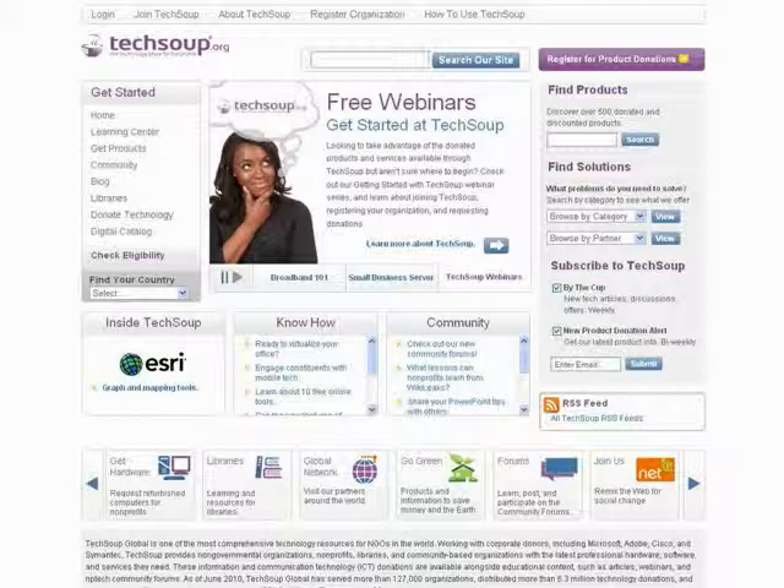For those of you who are new to TechSoup, here's a quick screen grab of our website. I'd like to point out our Learning Center, where you can find articles and a link to our webinar program, and the Libraries Program for public libraries. We take software donations from companies like Microsoft, Adobe, and Symantec, and redistribute it to nonprofits and libraries for a very low cost. There are two newsletters: By the Cup is weekly, and New Product Alert goes out once or twice a month. Please subscribe to these if you'd like to stay in touch.